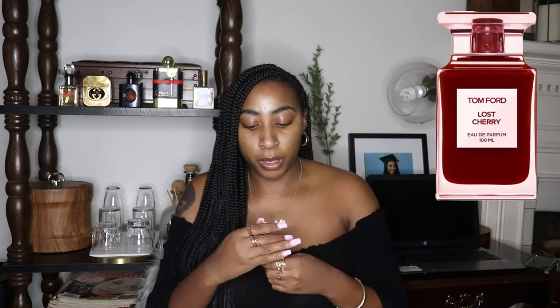Okay, so we're on to the last and final scent. What we have here is Lost Cherry by Tom Ford. Now this was actually a blind buy — I purchased this after I saw Kyra Amunique's channel and she was ranting and raving about this scent. So I was like, I need to get it because I like the scent of cherries. I know it's going to be sweet, and so I know it's something that I'm probably going to end up liking.